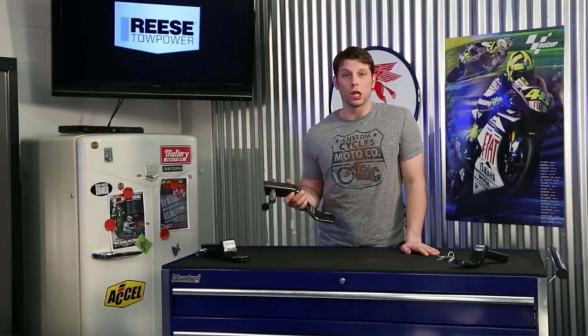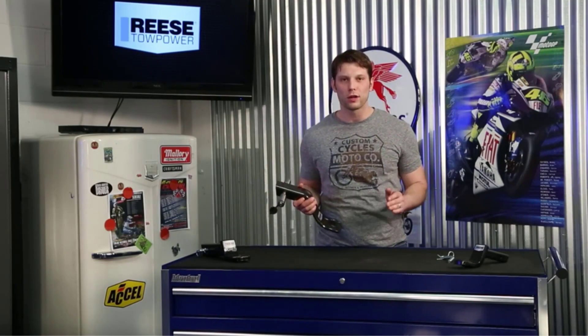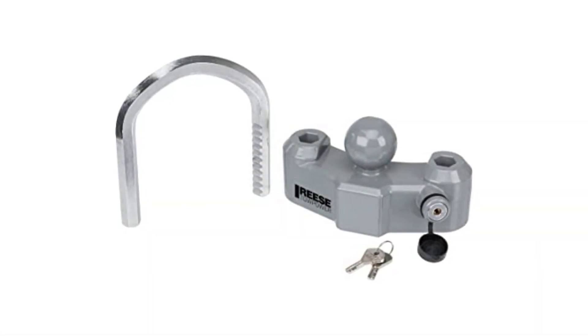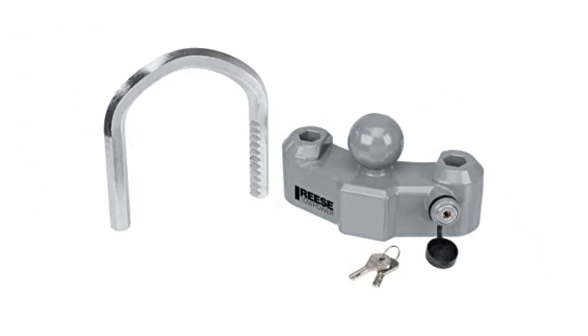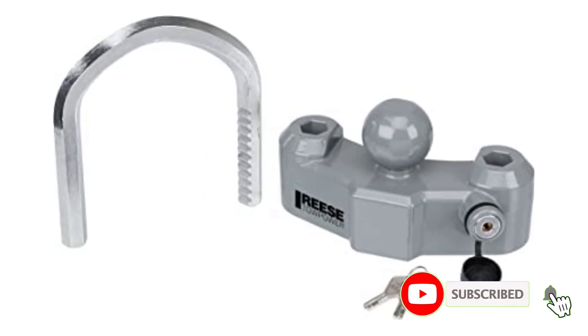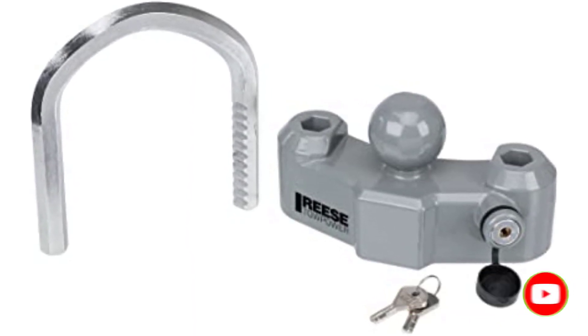Positives: Universal design fits most trailers. The bright silver color serves as an excellent visual deterrent to thieves. Feels solid and heavy duty. Includes unique square keys to prevent copying. Has a rubber cover on the keyhole to keep the lock safe from the elements. Comes at a reasonable price. Negative: A bit hard to unlock due to stickiness.